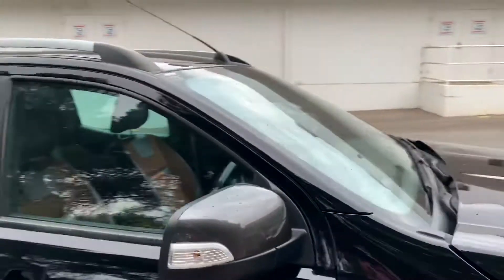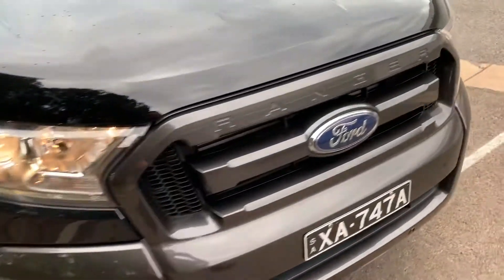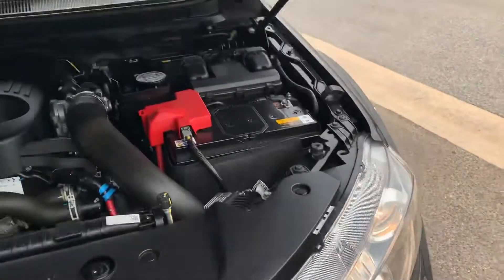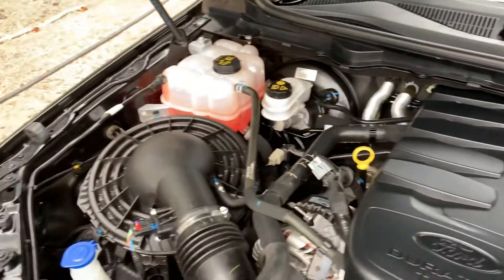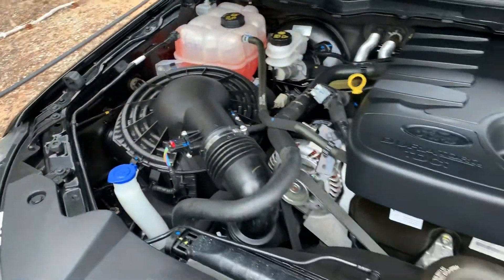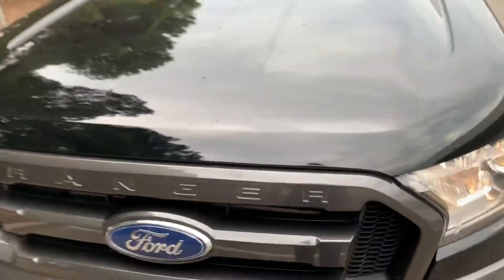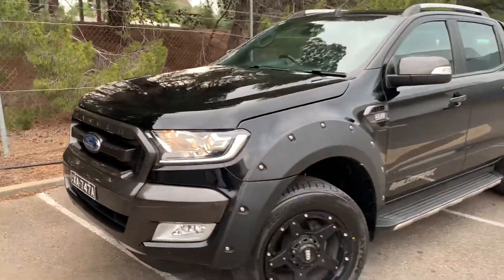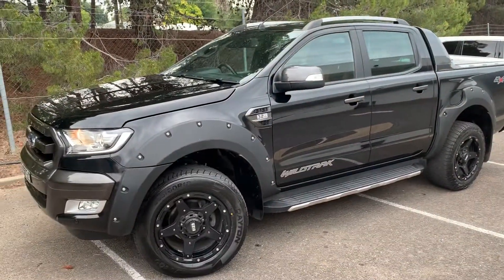Going to go under the bonnet to show you as well mate — that's about everything on the car. If there's anything in particular you want me to show you, let me know. It's all running smooth, just been serviced — the whole thing is ready to rock and roll. Enjoy the video Bill, thanks for your inquiry and we'll chat soon about your trade. Cheers mate.